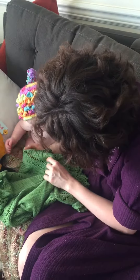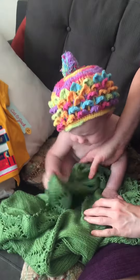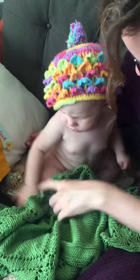My aunt made it for you. Oh, soft it is. You're gonna eat it? I know you're gonna eat it. You love eating knitting. Put it around you. Oh my goodness. It's beautiful.